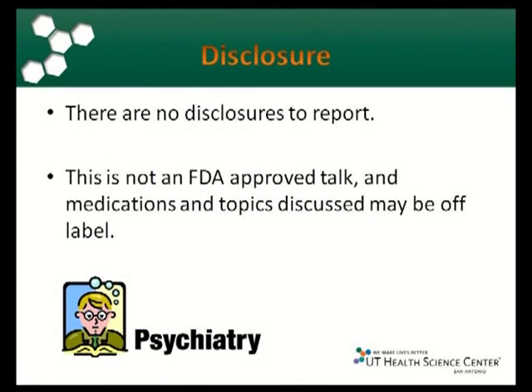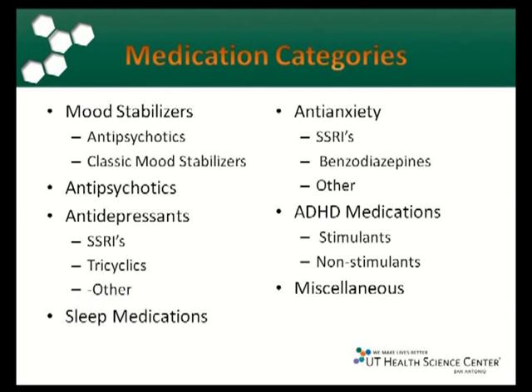The disclosure here is required by the health sciences center — I don't speak for any drug companies. We're going to talk about a bunch of different medication categories.